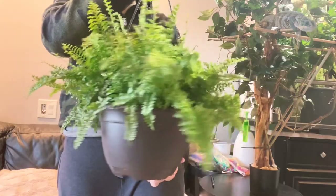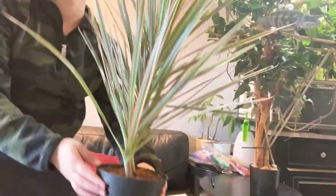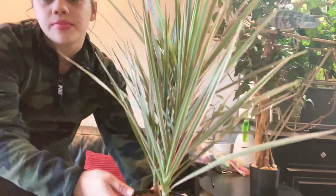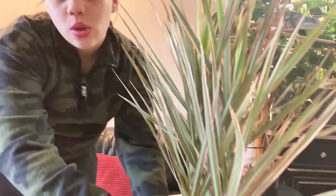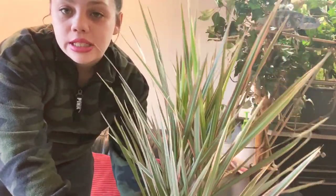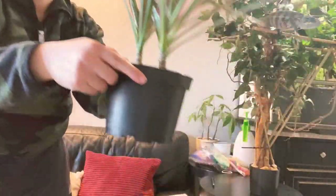I forgot exactly what this one is called, but I'll make a chameleon video and add the name there. We also got this Dracaena. These are for Mozzie's enclosure — I'm just waiting for my boyfriend to clean it out so we can add the new plants and switch things up. The plants weren't very pricey — I got them from Home Depot for about $25 for both.